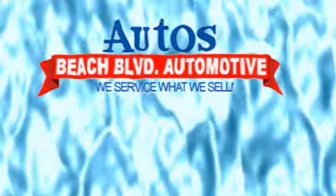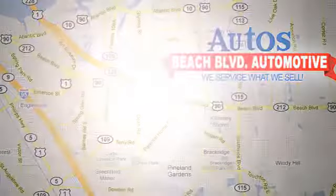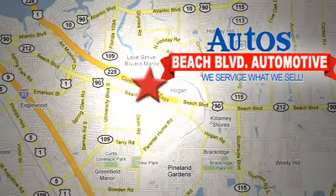Beach Boulevard Automotive. We're conveniently located at 6833 Beach Boulevard in Jacksonville, Florida, just minutes off Southside Boulevard.